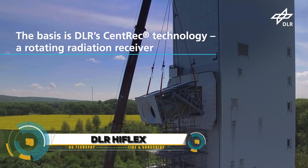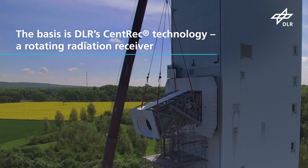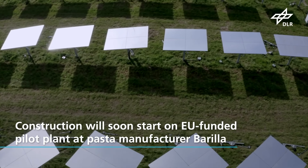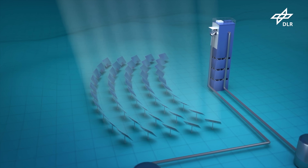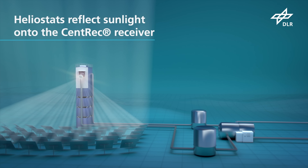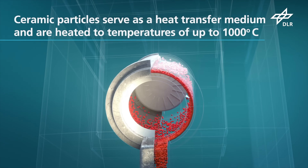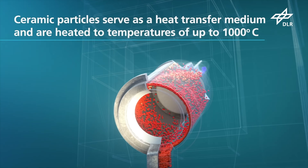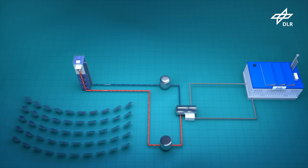DLR HyFlex is a groundbreaking project by the German Aerospace Center's Institute of Solar Research. It aims to provide sustainable energy for Barilla, a leading pasta producer. The system uses a solar tower power plant with 500 movable mirrors, focusing the sun's rays onto a receiver that heats ceramic particles. These particles store energy more efficiently than molten salt, providing a cheaper storage method.